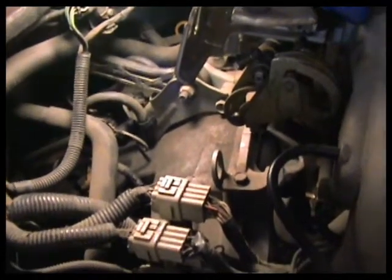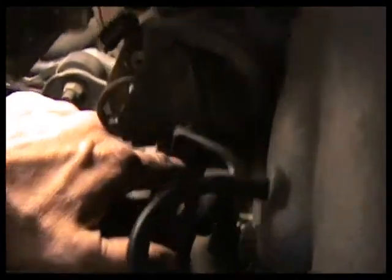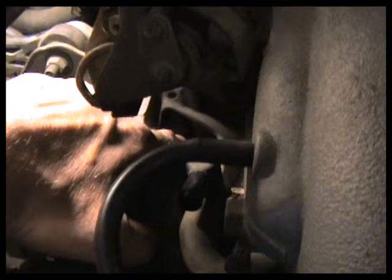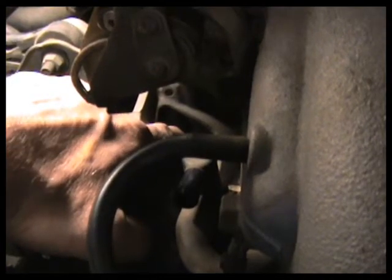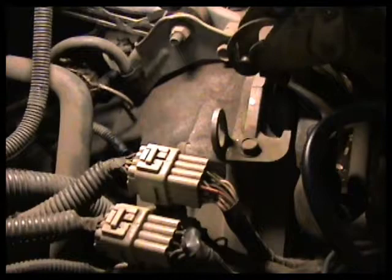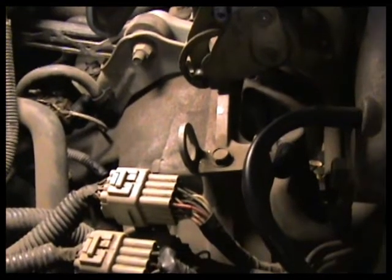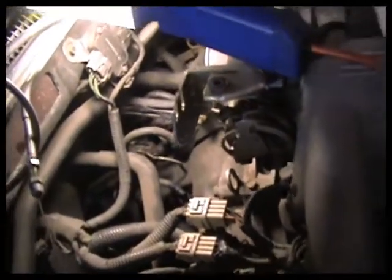One challenge is the torque converter bolts — there are four of them. There's a hole right here and the bolts come up through it; they're a flathead bolt. You have to turn the crankshaft around to access all four of them, and they're kind of a pain. You have to have the right combination of wrench to get in there. I'll come back so you guys can see how to get those out — it's a tedious thing — but we'll take one out and you'll get the idea.